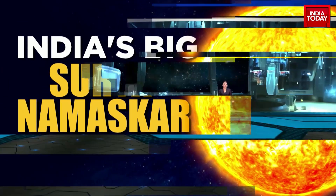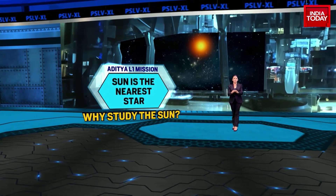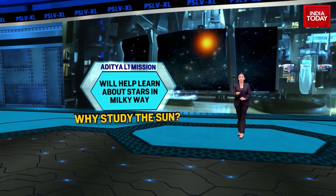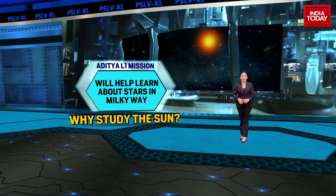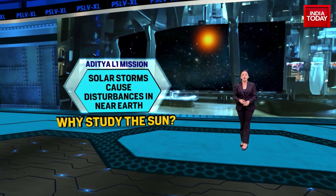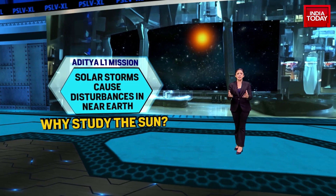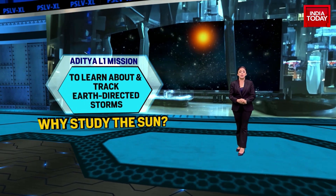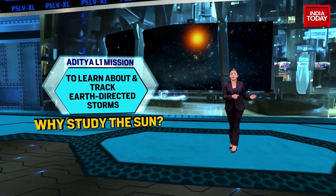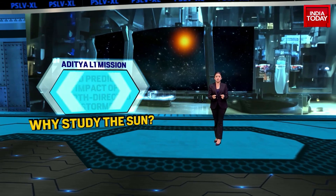Why are we studying the sun? The sun is the nearest star and can therefore be studied in much more detail compared to other stars. By studying the sun, we can learn more about stars in our Milky Way as well as in various other galaxies. The sun's explosive solar phenomena, if directed towards the earth, could cause various types of disturbances in the near-Earth space environment. To track Earth-directed storms and predict their impact, continuous solar observations are required.